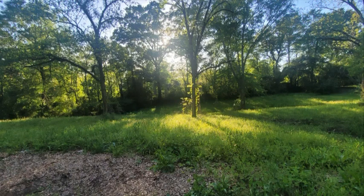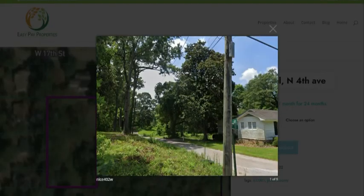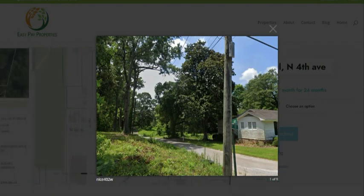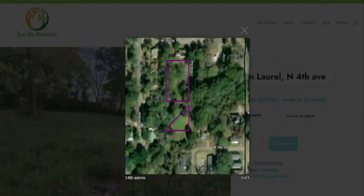You can see that you have a lot of space here to build your dream home. This is a nice paved street and you can see there is water and power on the property.